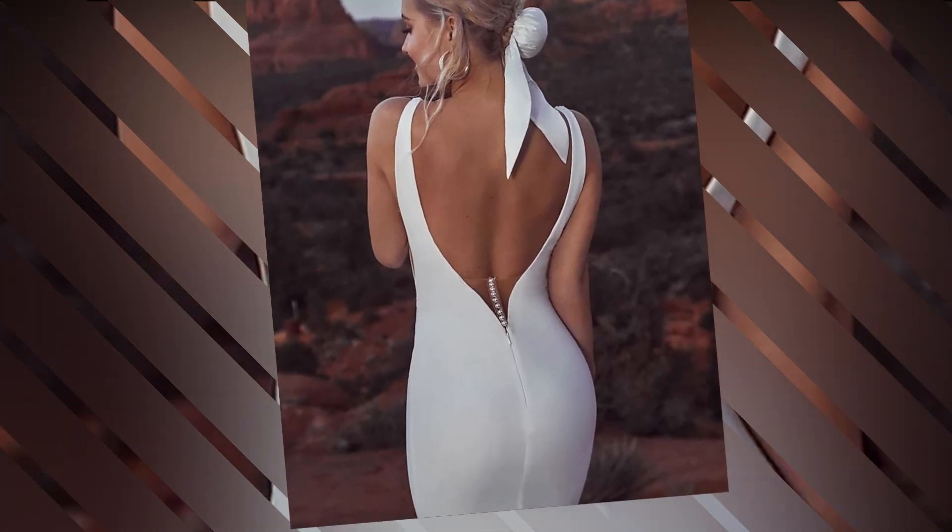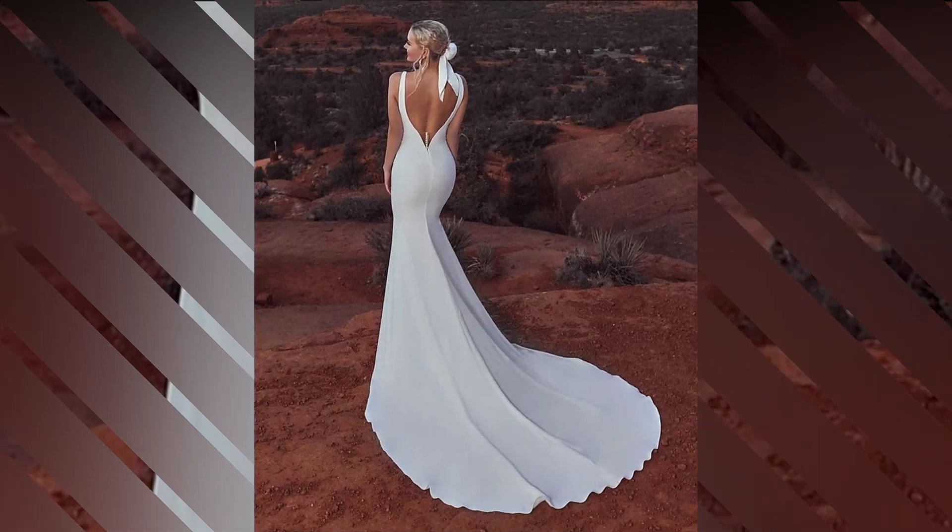It's a dress that's as comfortable as it is beautiful, allowing you to move freely and enjoy every moment of your special day.